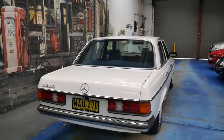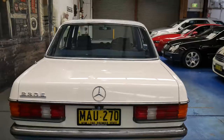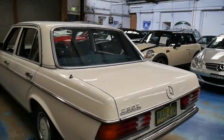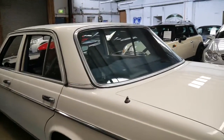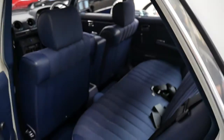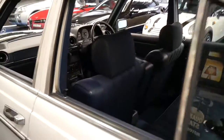This car would suit a collector, an enthusiast, possibly someone in the Mercedes-Benz club, who wants to own what we think is the best 230E in the country at the moment. If you go online, you'll see other W123 series with 200,000, 300,000, 400,000, 500,000, 600,000 kilometres and the list goes on. The condition is absolutely beautiful.